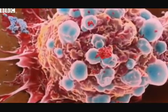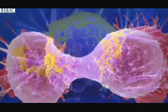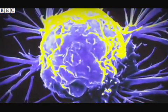This research has transformed the understanding of cancer and offers the tantalizing prospect that it could prevent the disease from developing in the first place.